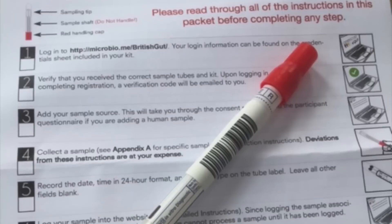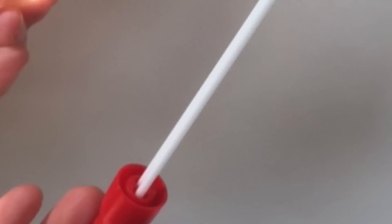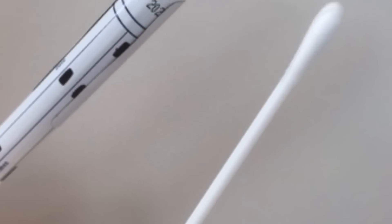So what do you the participants get to do in all this? Well, having signed up on the website you receive a sample kit, and this is basically like a cotton swab that you wipe on some toilet paper and send back to us in a tube. Very simple, very easy.